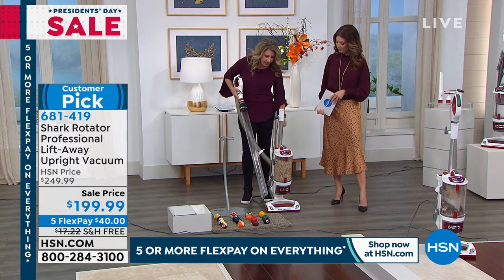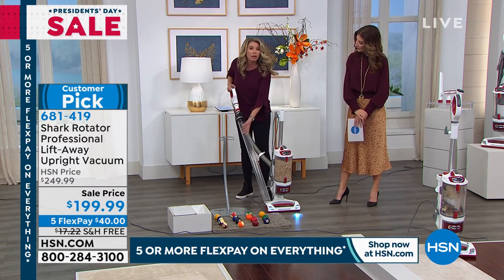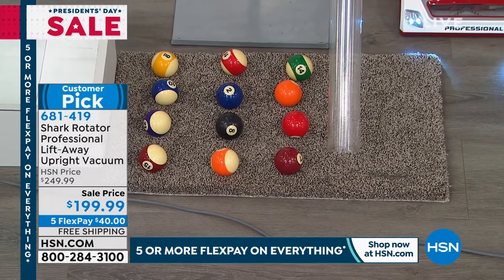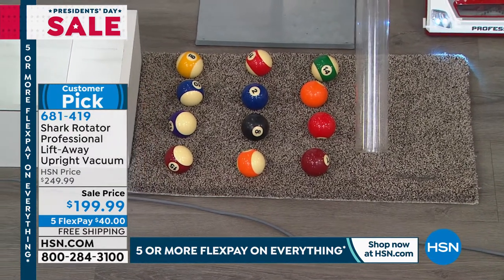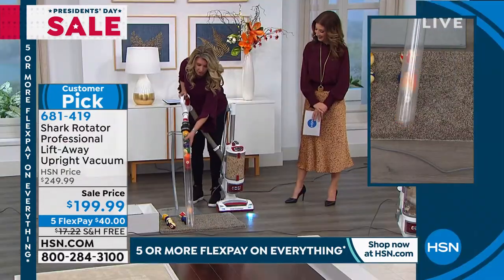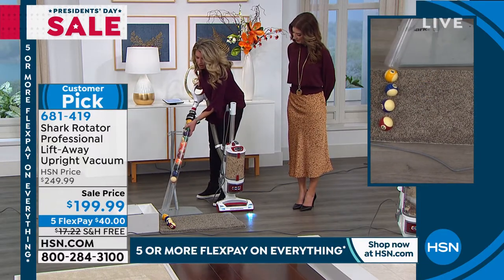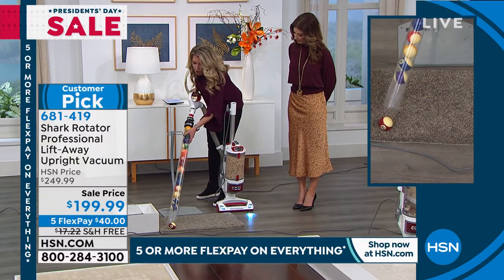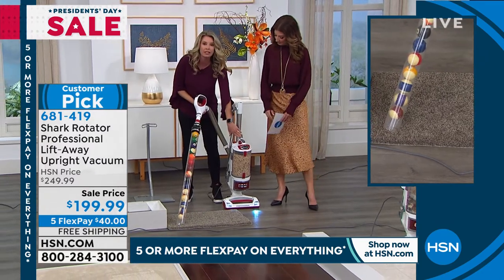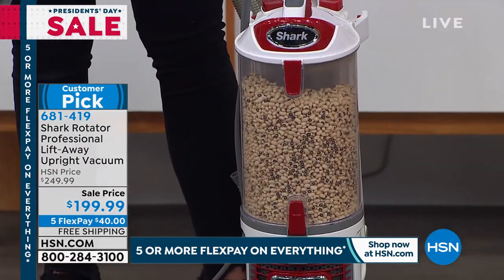Most powerful. I'm going to show you that in this demonstration. Turn this on — listen and watch how it just grabs these billiard balls like they're nothing. They are heavy, but it's treating them like ping pong balls. Obviously we're not sending the billiard balls home with you, but when I talk about power, when I talk about professional, this is with a full canister. Look at this canister — it is in full canister mode.